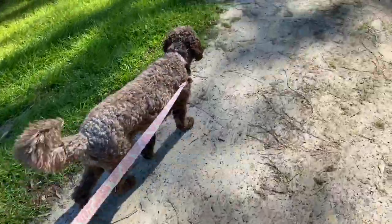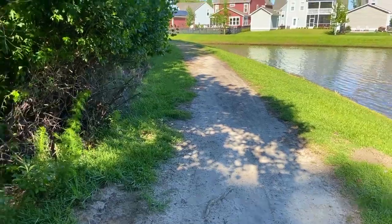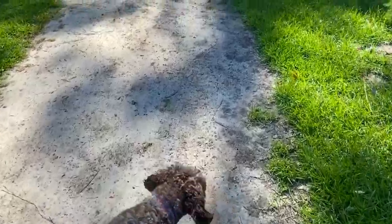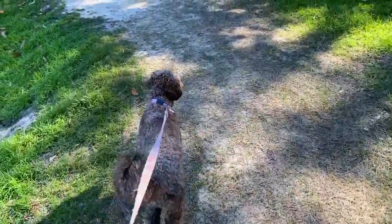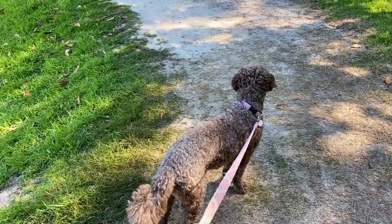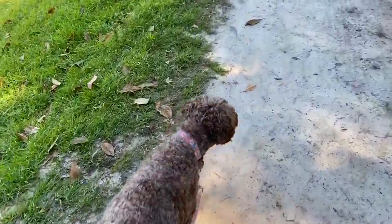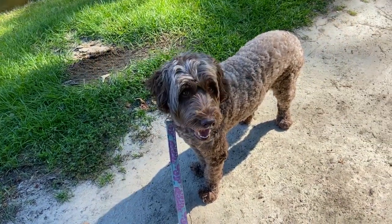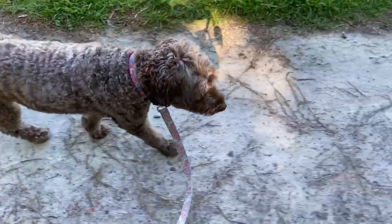Right, Ellie — we go like this, come on, this way! And then her attention's away. You can also work on 'wait' — wait, Ellie, wait, wait, good — and just practice that while you're walking.